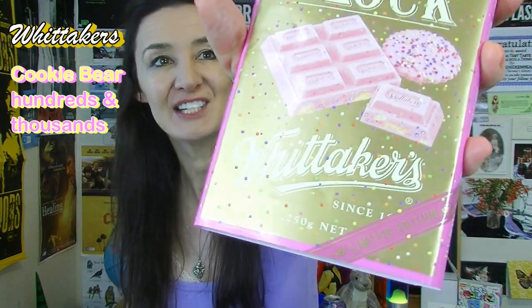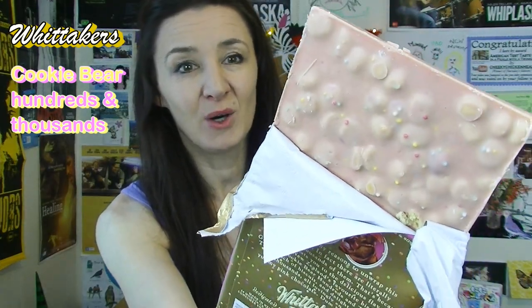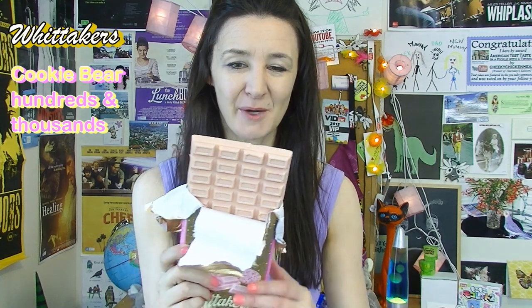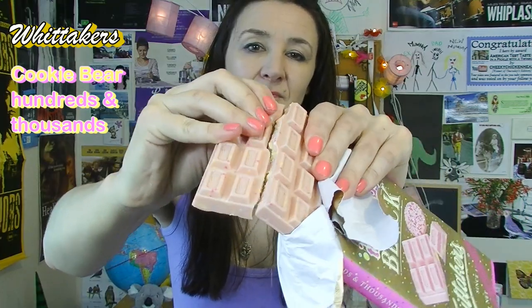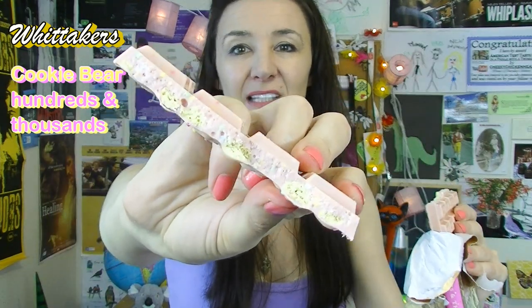And it says here that it's limited edition. This is so cool. I want it to look as pretty as it does on the cover — it does! Wow, so pretty I almost don't want to eat it. But I will. It's got little bits of cookie inside of it. This hasn't got popping candy in it has it? No. I can actually smell the cookies in it. Let's hope it tastes as good as it looks.